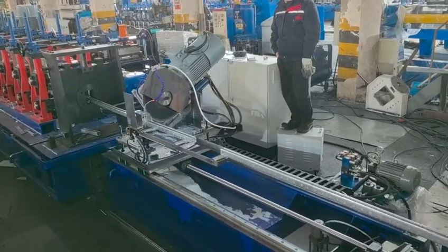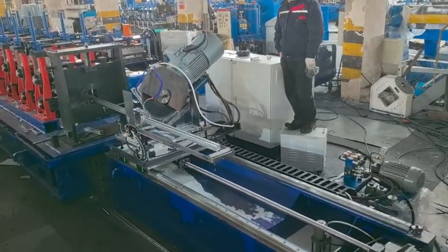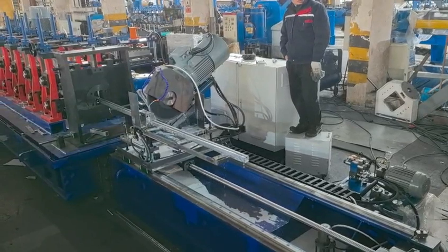Secondly, a strut channel roll forming machine can be used to produce PV support brackets.